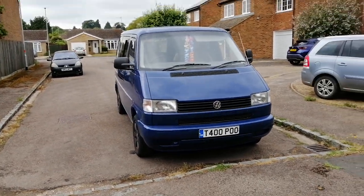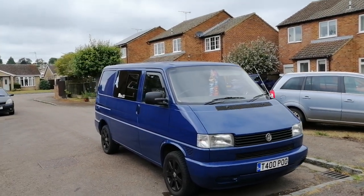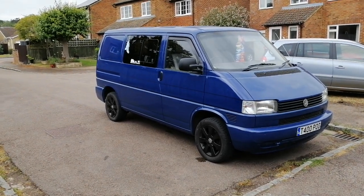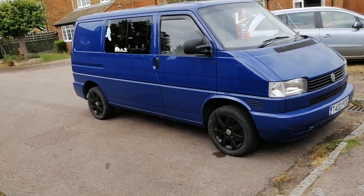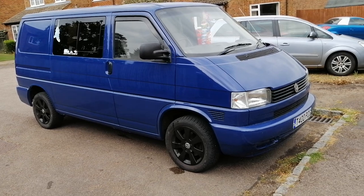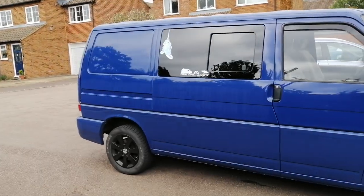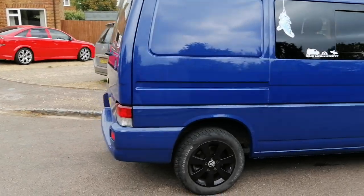The first thing I noticed after doing my last video — about six months after that when we went through the winter — I was getting rust mainly on the near side at the bottom and around the petrol cap coming through. So I decided to have the bottom end painted, and at the same time the bumpers have been color coded in as well. I did like it with black bumpers but I thought whilst he's there doing all the bits, I'd give it a little change.